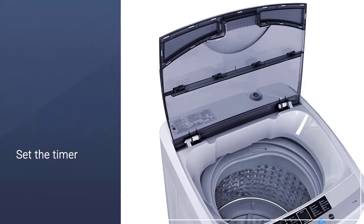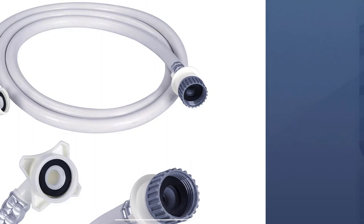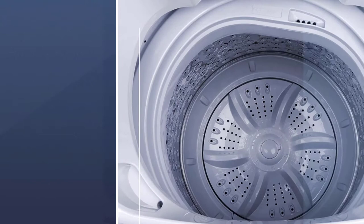It can also rinse the laundry and drain the water, as long as you set the timer for such actions. Setting up the auto washing cycle is made easier by the LED display control panel.